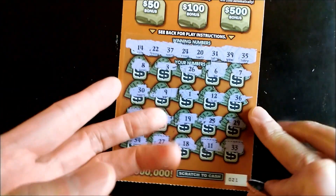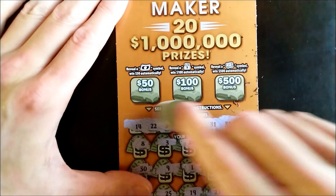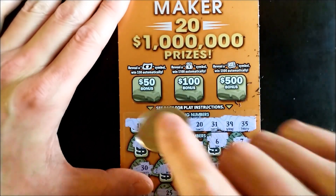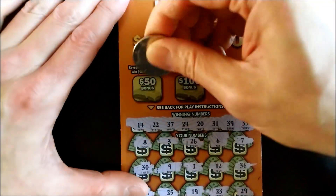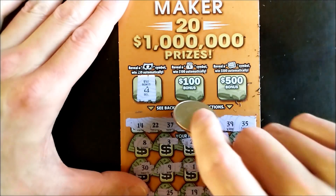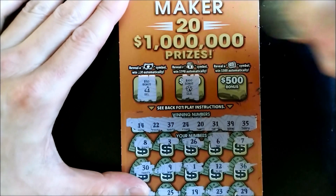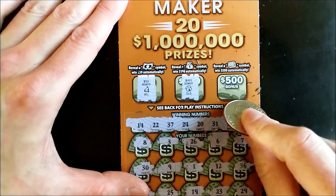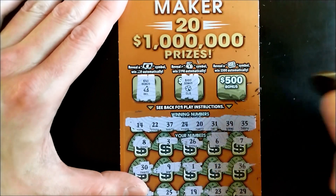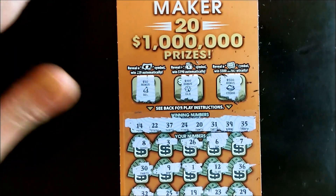Sorry about that, dropped my coin. No wins in the numbers matching — let's try our luck at the bonus games. For the 50 we're looking for the floating bill — come on floating bill — we got a book. For the 100 we want a money bag — we got a clover. And for the 500 we need a money roll — we got a cookie. Okay, that's all right.